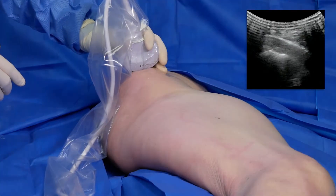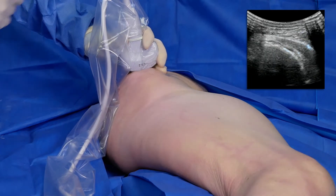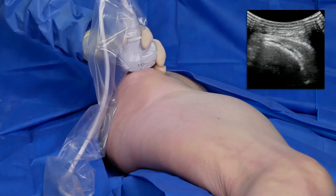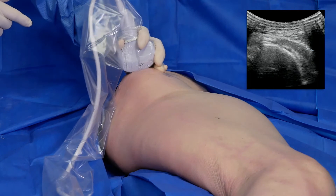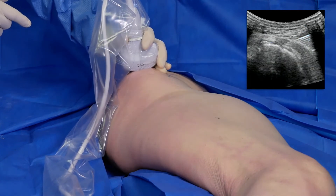After three to five minutes of debridement with TenJet, I scan the tendon again to confirm that I have reached all the diseased pain-inducing tissue. Looking at the ultrasound, I can see a very uniform appearance of the tendon and a reduction in the thickening which we saw in the tendon previously.